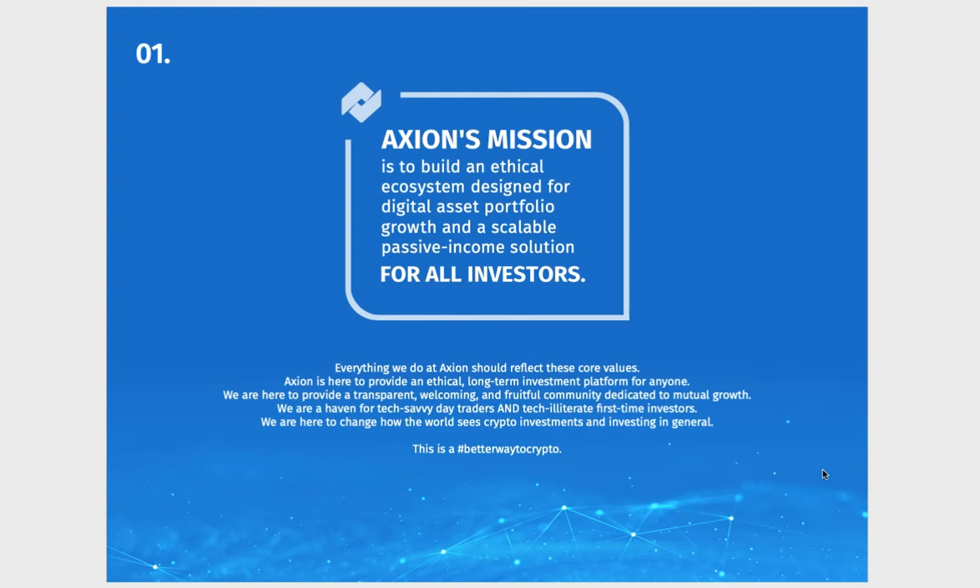Axiom has a clear mission statement based around an ethical ecosystem. I think that's great confidence for both people already in crypto and new investors coming into crypto.